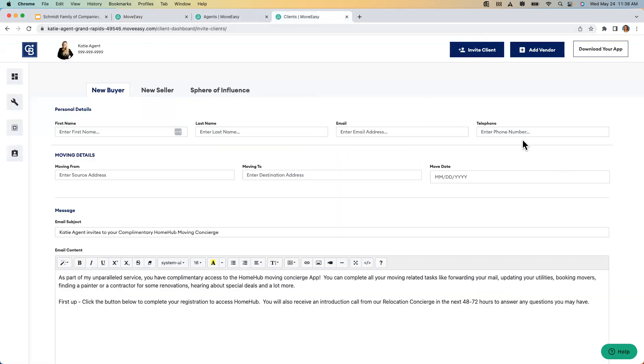Back to the agent dashboard — we want to invite all our clients. I clicked 'invite client' and you see 'new buyer,' 'new seller,' and 'sphere of influence.' You really don't ever need to use new buyer or new seller because it's an automated system that goes out with each pending transaction — but if you want to send it to your client before the deal has gone pending, you can add a new buyer or seller at any point. If the email address is the same here as on the transaction, the client won't get duplicated invites.